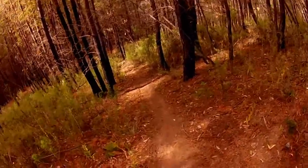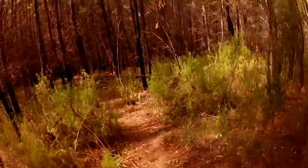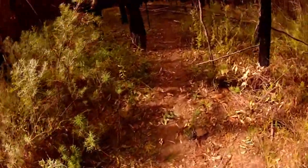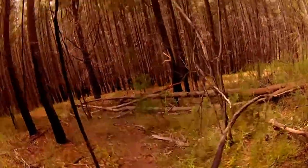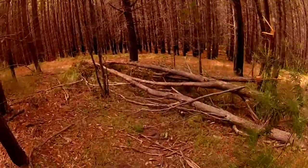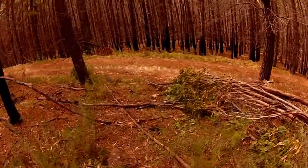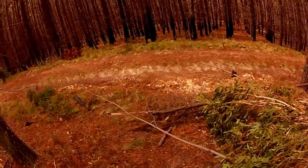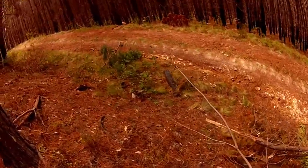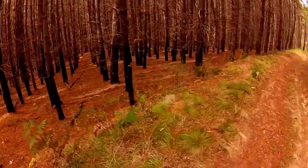My legs are tensing up so much. Picking up pace now. Coming down here and I don't even know where to come out - I think the trail comes out down here somewhere. That's the end of the video.